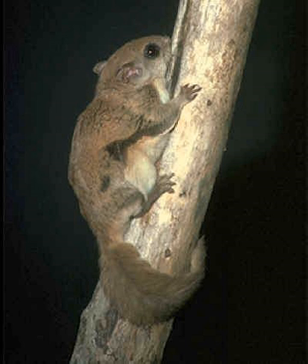Flying squirrels do not actually fly, but rather glide using a membrane called a patagium, created by a fold of skin which starts at the wrists of the forearms, extends along the sides of the body, and finishes at the ankles of the hind legs.